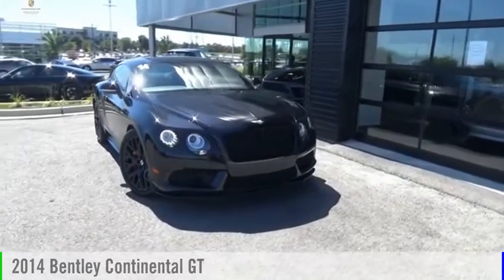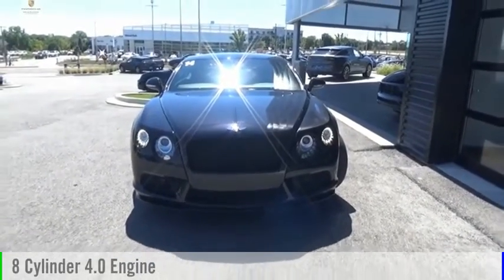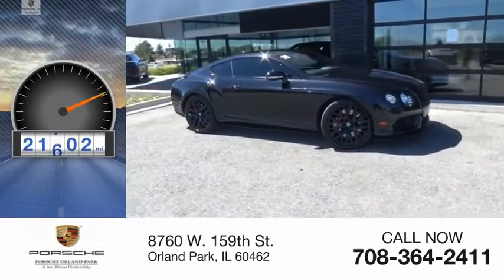We are pleased to show you the 2014 Continental GT. This vehicle is powered by an all-wheel drive, 8-cylinder, 4.0-liter engine, and comes with an automatic transmission. This vehicle has less than 25,000 miles.